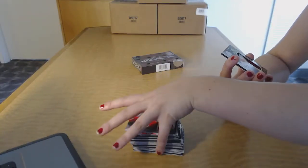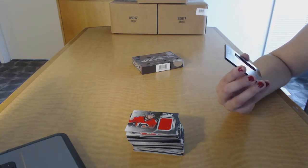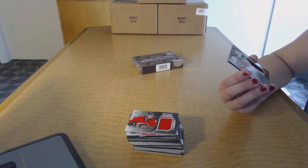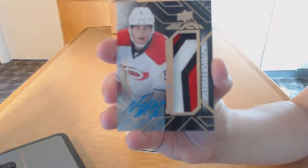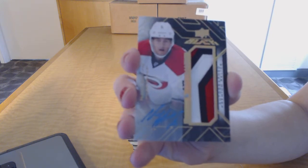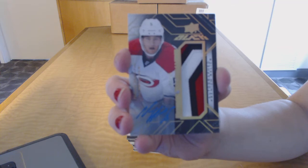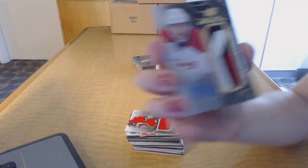Very nice! We've got an autographed rookie patch numbered to 15 for the Carolina Hurricanes, Noah Hanifin. Noah Hanifin patch auto numbered to 15 for the Hurricanes.